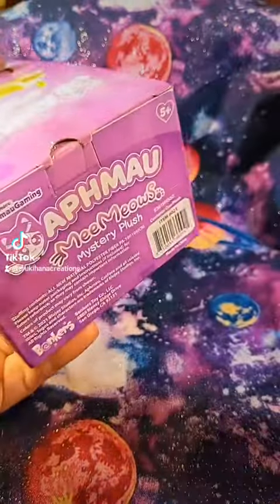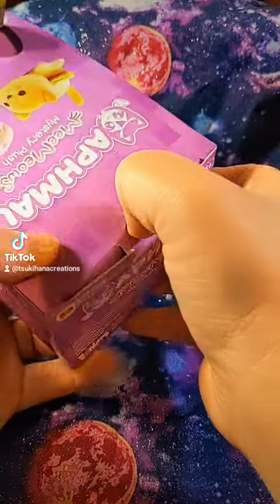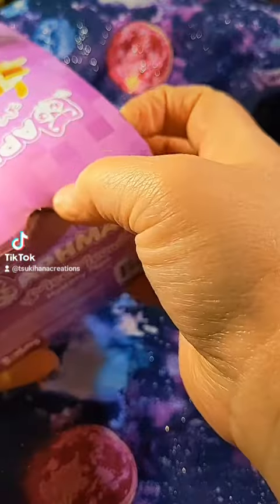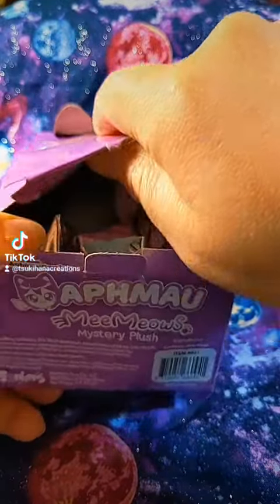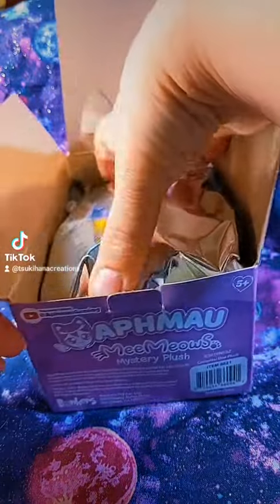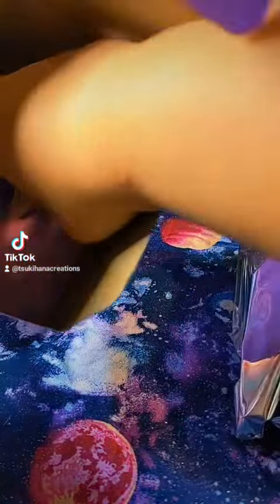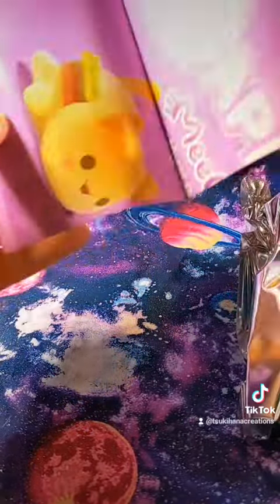Okay, how do we open it? Right there — I was like, I don't want to destroy it too much. Very cute. That's the way it opens. Oh, I guess this tells you which ones you can get.